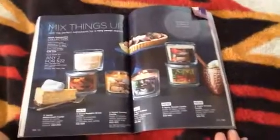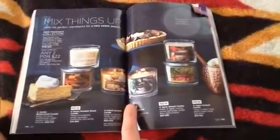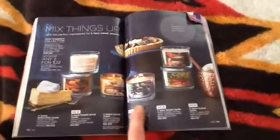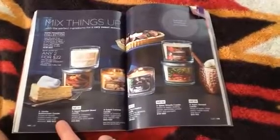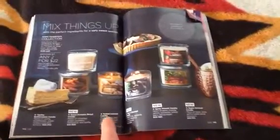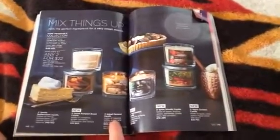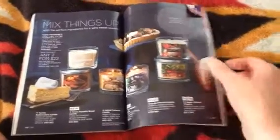I wanted to show you the candles — they are on sale two for $22. I haven't tried these particular scents, but last winter I tried a peppermint cocoa candle and it was absolutely wonderful. The scents available include vanilla buttercream, sweet pumpkin bread — oh my gosh that sounds so good — and salted caramel. I think I tried the salted caramel one last year; I like anything with caramel. Two for $22 is a really good price.